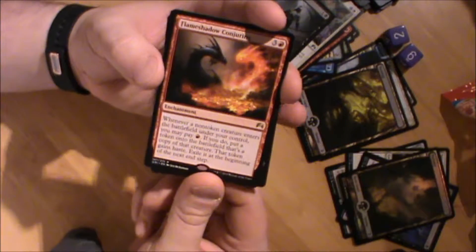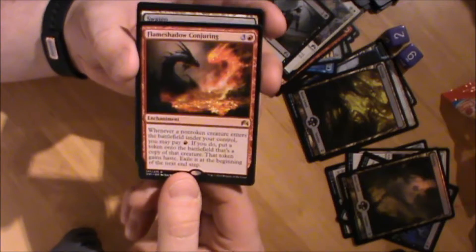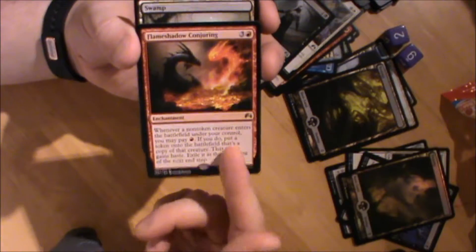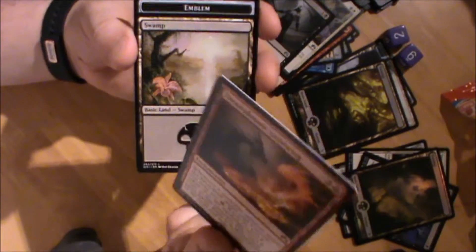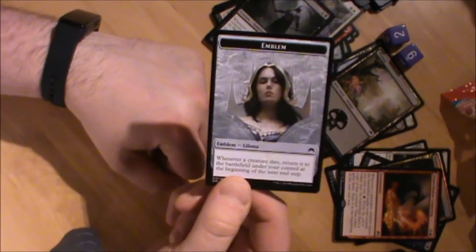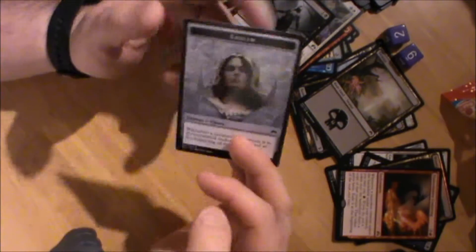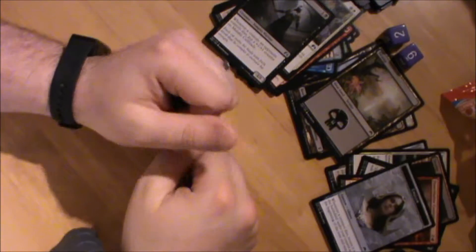The rare is Flame Shadow Conjuring - an enchantment, three and a red. Whenever a non-token creature enters the battlefield under your control, you may pay one red; if you do, put a token copy of that creature onto the battlefield - it gains haste and is exiled at the beginning of the next end step. This might become quite a good enchantment in Shadows over Innistrad, with a lot of enter-the-battlefield abilities. Also a swamp and Liliana's Emblem - her ultimate ability: whenever a creature dies, return it to the battlefield under your control at the beginning of the next end step. Got an emblem to go with the planeswalker in my folder, rather sweet.